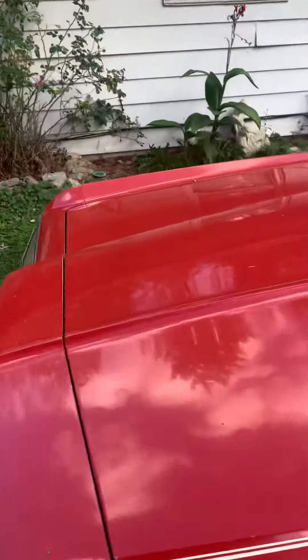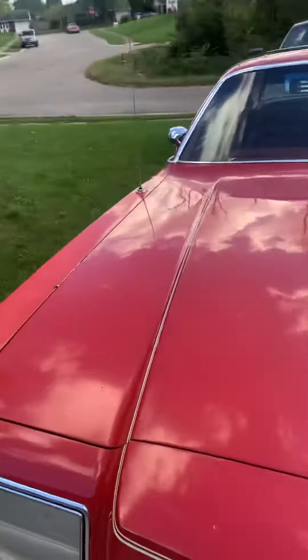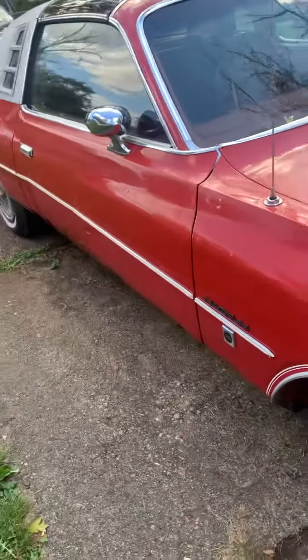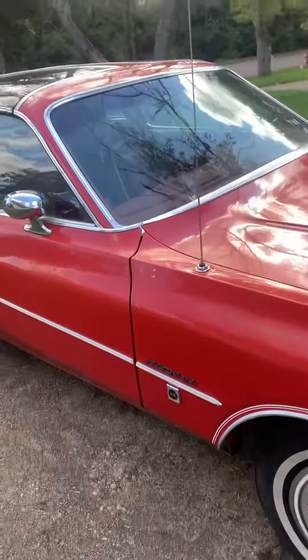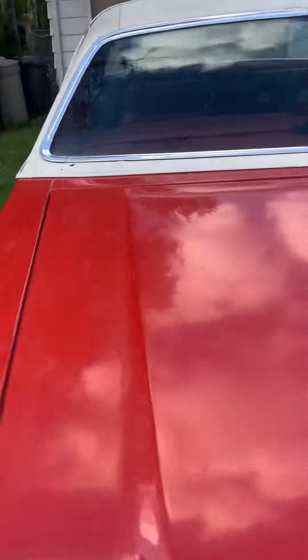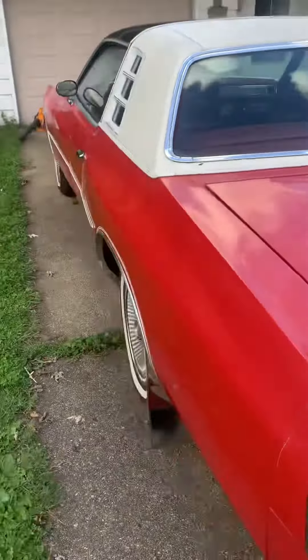It does need some new odds and ends done to it. This car here is an XC — they made it into a GTXe. I'll make an upcoming video driving this car and cover some of the other options. I really don't know all of what this car is worth.